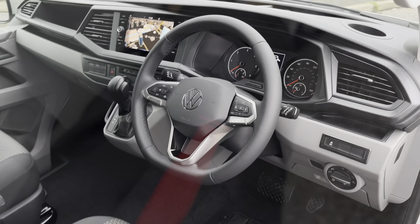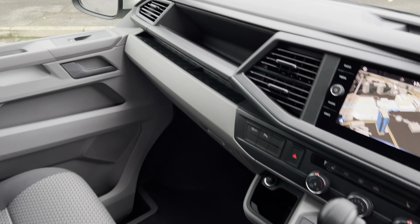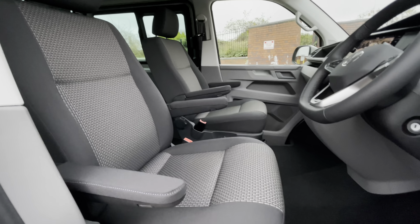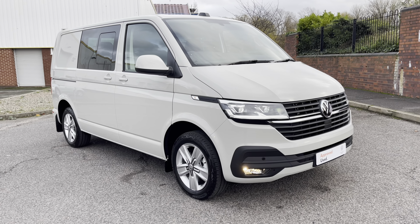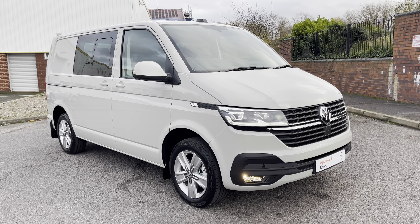Behind the driver's door, the driver is greeted with a three-spoke multifunction leather-finished steering wheel. Along with this, an eight-inch colour touchscreen multimedia system with the Discover Media navigation system. Up front there are two single seats — one for the passenger and one for the driver — both with two armrests apiece. That will finish the 360 walk-around, but stick around as later in the video we'll explore the interior in much greater detail.